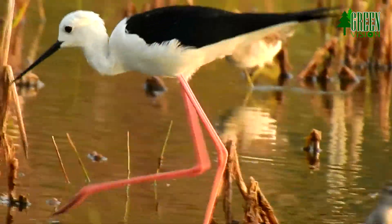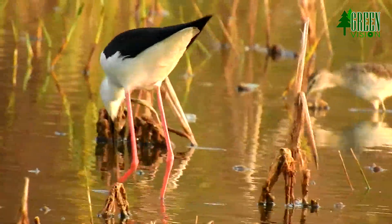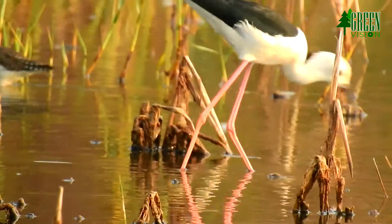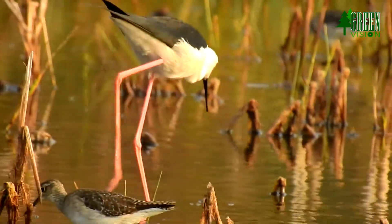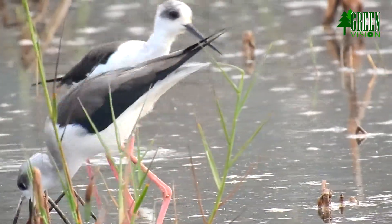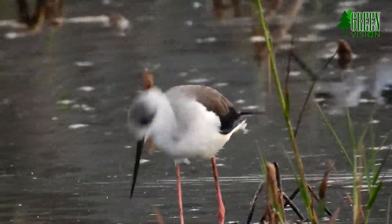Males have a black back, often with a greenish gloss. Females' backs have a brown hue, contrasting with the black remiges.